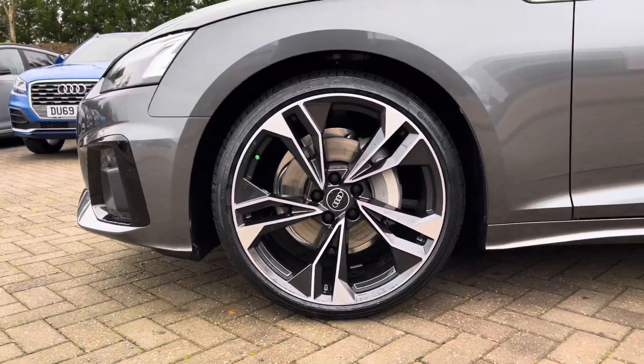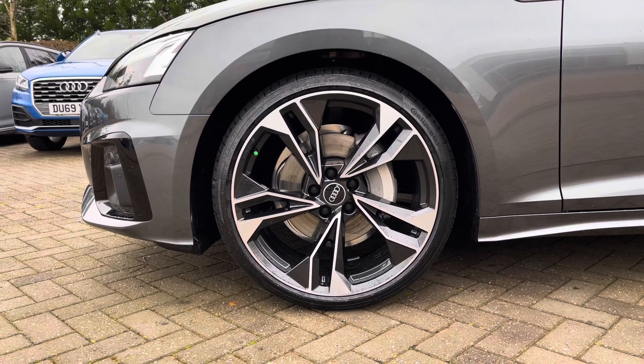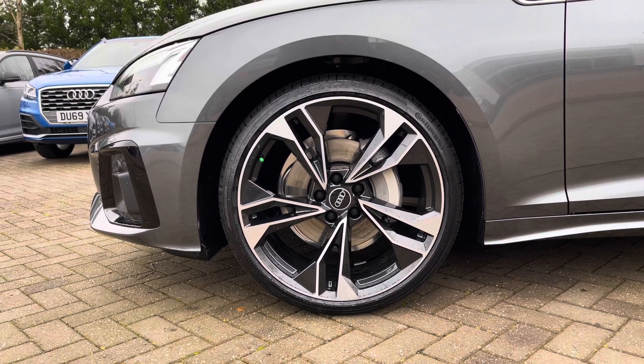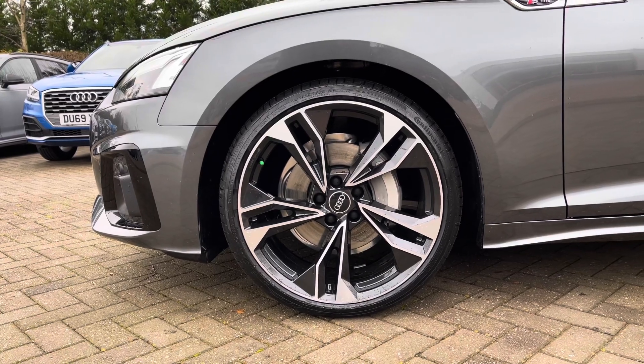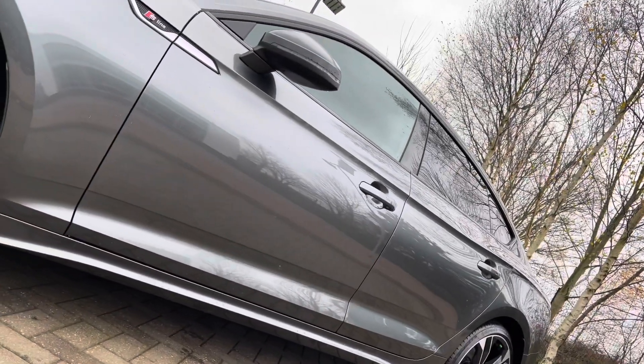Coming down the side of the vehicle we have this car's stunning 20-inch 5-twin-spoke polygon design alloy wheels, giving this car a real nice sporty look and massive presence on the road. Taking a look down the side of the vehicle we also have the S-Line badging.